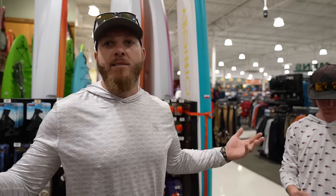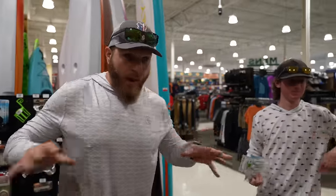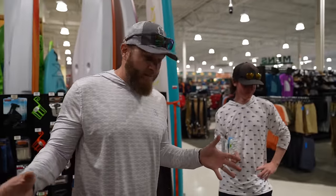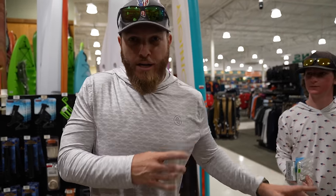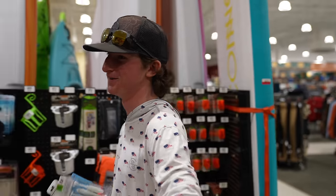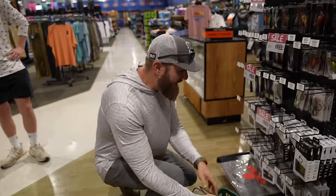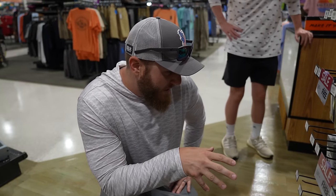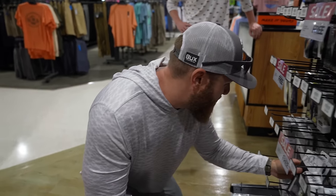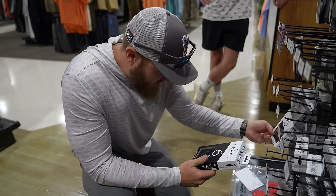With a $500 budget, the host can pretty much get every swim bait in the store. Taking a different approach than Logan - less is definitely NOT more today. He grabs a basket because he can't hold everything. Starting where Logan ended: picking up multiple versions of the big swim bait - fast sinking and floating - since he can afford both.